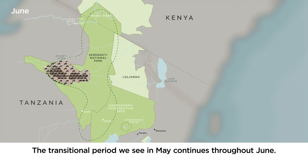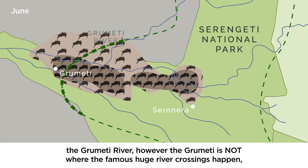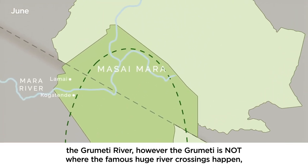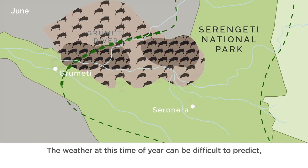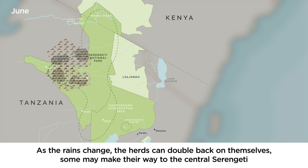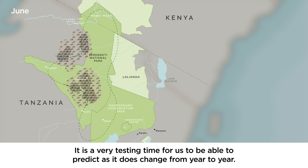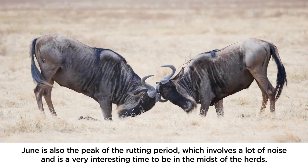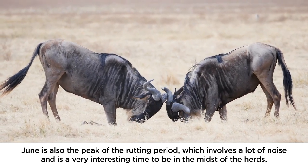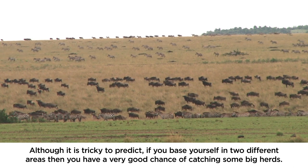The transitional period seen in May continues throughout June. By early June, usually around a fifth of the herds are in the western Grumeti region as they face their first obstacle — the Grumeti River. However, the Grumeti is not where the famous huge river crossings happen; those happen later when the herds reach the Mara River. The weather can be difficult to predict and therefore so can the wildebeest. As the rains change, the herds can double back on themselves — some heading to the central Serengeti, others lingering in the western corridor, and a few pushing north early. It's a very testing time to predict as it changes year to year. June is also the peak of the rutting period, which involves a lot of noise and is a very interesting time to be in the midst of the herds. Although it's tricky to predict, if you base yourself in two different areas you have a very good chance of catching some big herds.